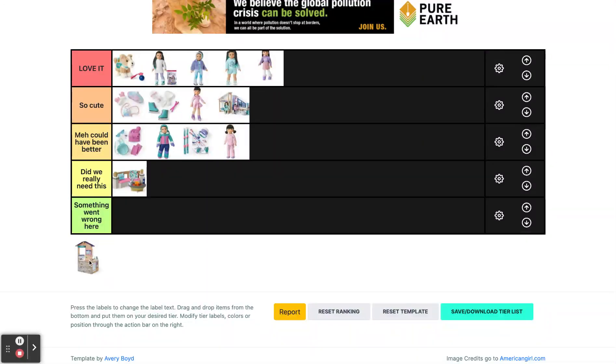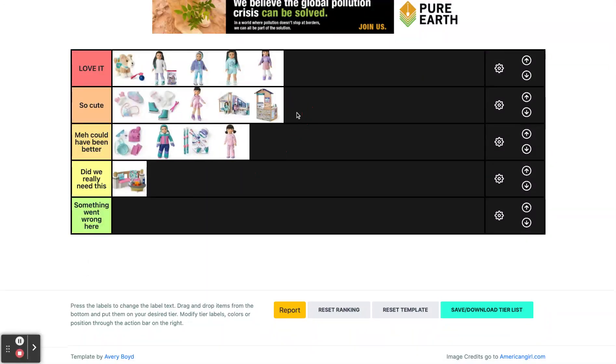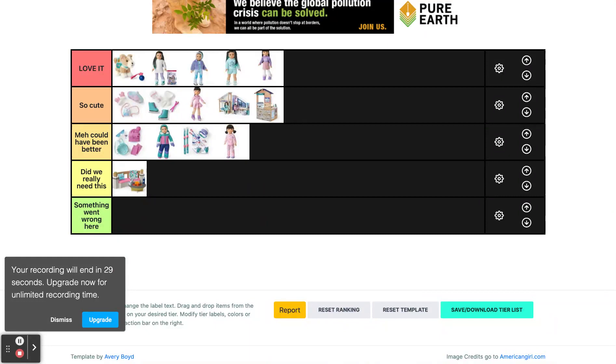And finally we have her ice skating shop and I think this turned out so cute. I love all the accessories it comes with and I think it turned out great.